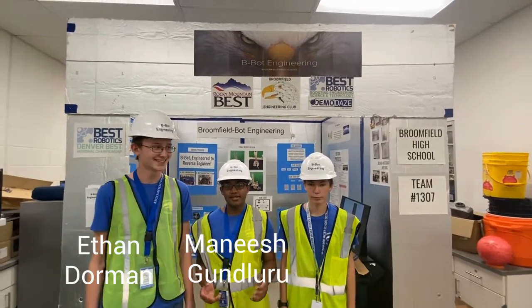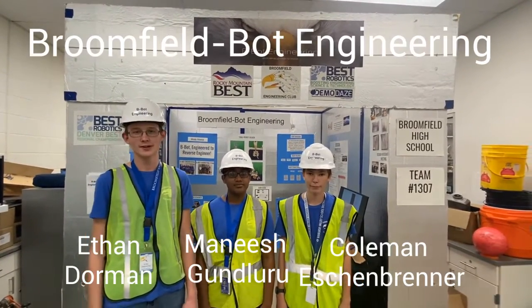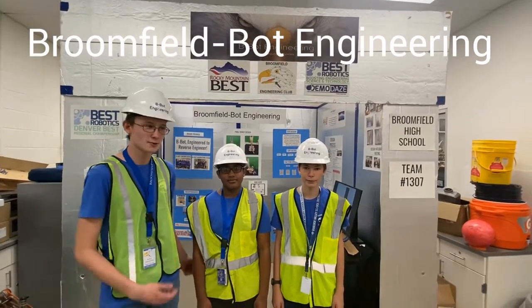Hello, my name is Ethan Darman, I'm Manish Gunludu, and I'm Coleman Eschenbrenner, and we are Broomfield Bot Engineering, also known as B-Bot Engineering, and we would like to invite you on a tour of our exhibit.